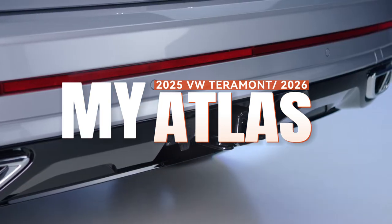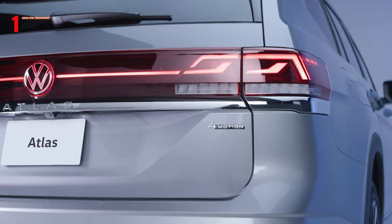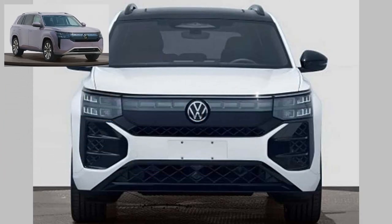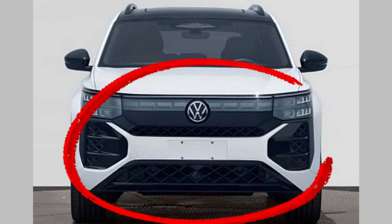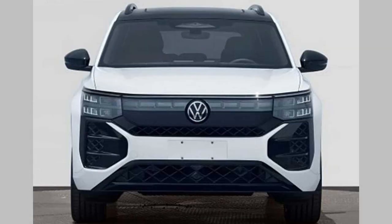Starting with design — and design is subject to individual perception — we are not fully captivated by this front design style as a 2026 model year. That said, this white car appears to have a more aggressive airline styling package with larger front air vents compared to the other variant.